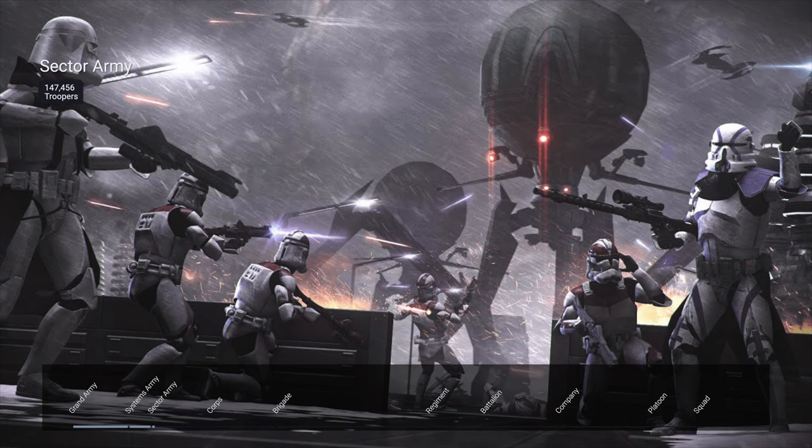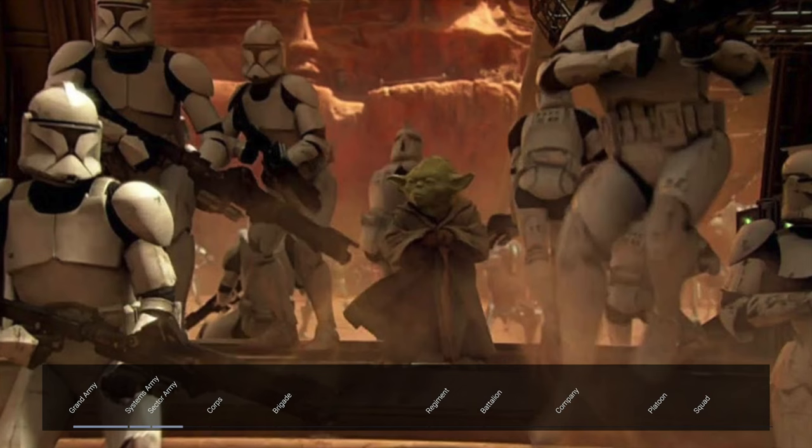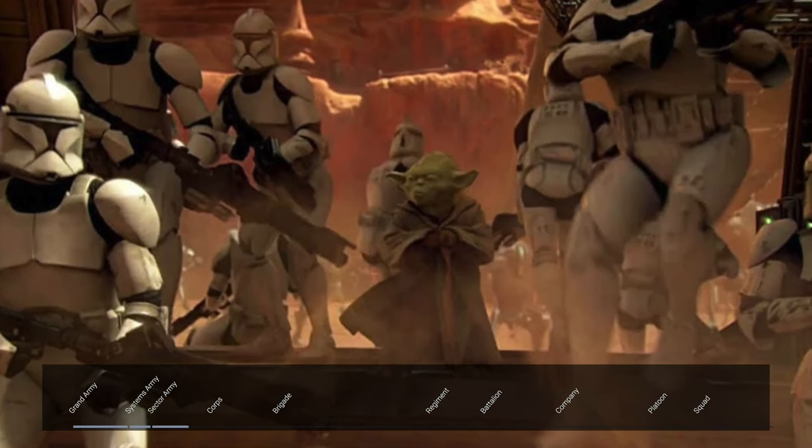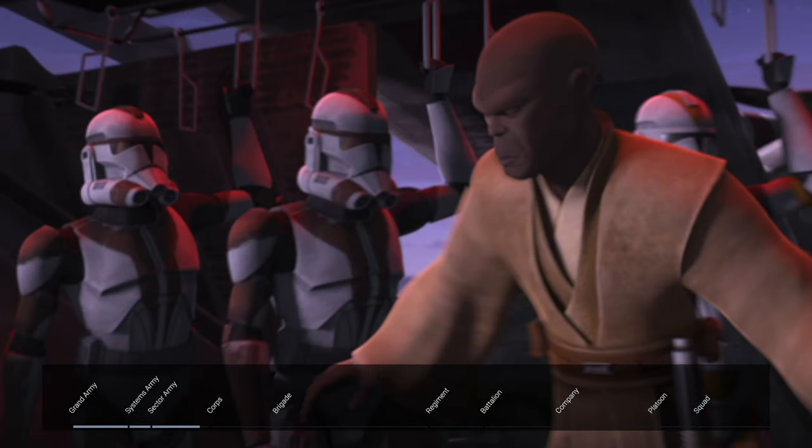Underneath the systems army was a sector army, also known as a battle army, which was half the size of a systems army. In Attack of the Clones, the Republic sent two full battle armies — two forces of 147,456 troopers — to Geonosis under the command of Jedi Masters Yoda and Mace Windu. This level was typically led by a highly experienced Jedi General.